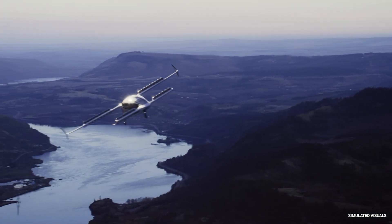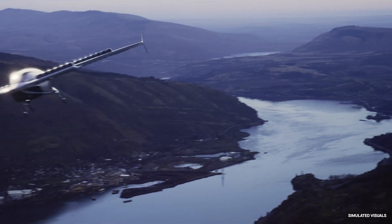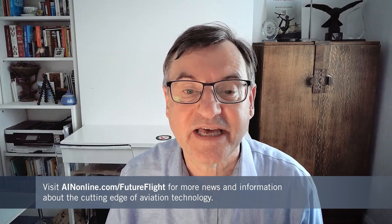I hope you find stories like this about the cutting edge of future aviation technology fascinating. If that's the case, please keep coming back to ainonline.com/futureflight, because that's where you'll find news on these topics day after day.